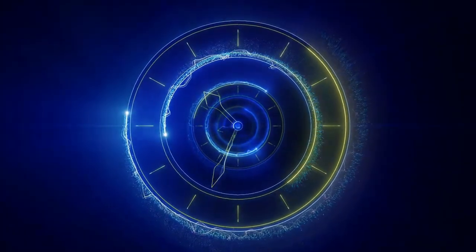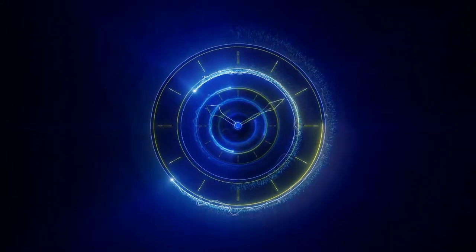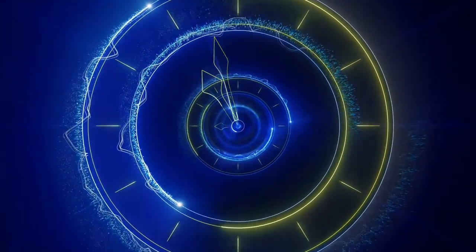The master clock is also responsible for controlling all the other clocks in the body. There are small clocks and timers present in different organs — in the GI tract, in the stomach, in the intestine, and in other parts — and these are all to a certain extent controlled by the master clock.